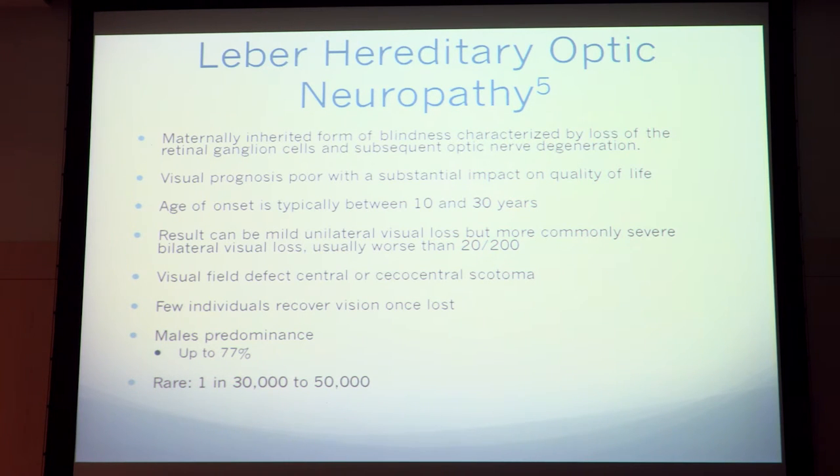Prognosis is poor. Age of onset is usually between 10 and 30. It's usually pretty severe bilateral vision loss, and the visual deficit starts with a central or cecocentral scotoma. It's predominantly male and rare — about one in 50,000 cases.